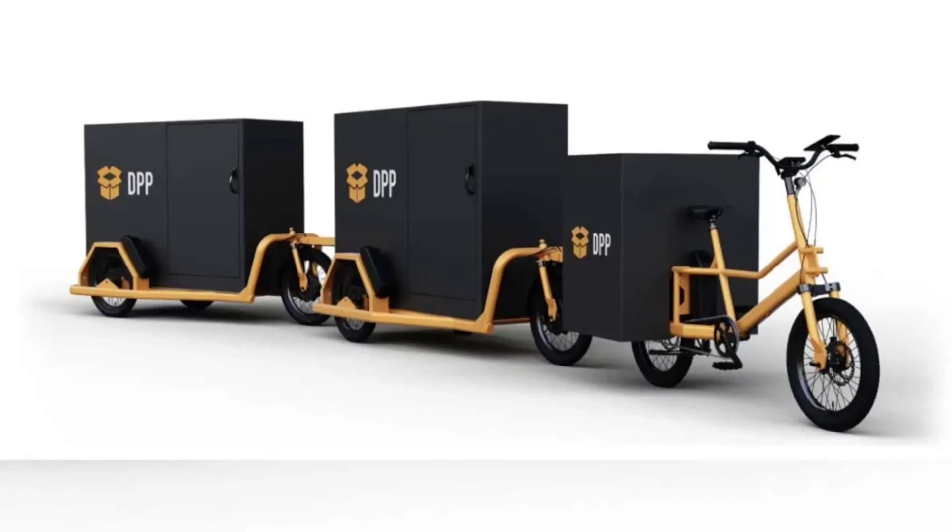But why is this important? Think about the last time you ordered something online. The journey of that item from the warehouse to your doorstep is usually made by vans or trucks, contributing significantly to urban pollution. The Pelican train, with its impressive cargo capacity, offers a cleaner alternative. It's especially relevant as more cities seek to reduce carbon emissions, particularly in last-mile delivery services.